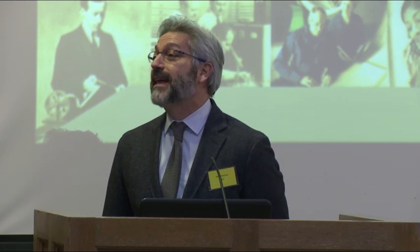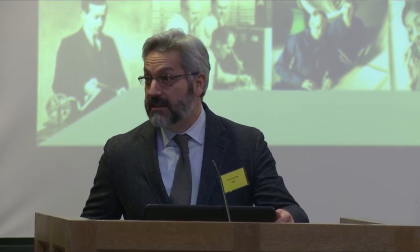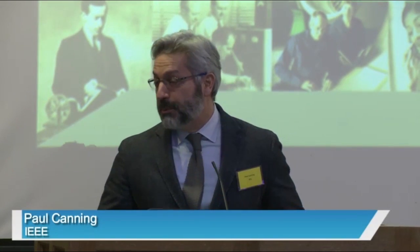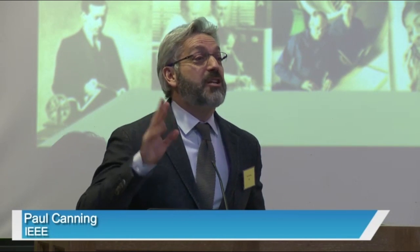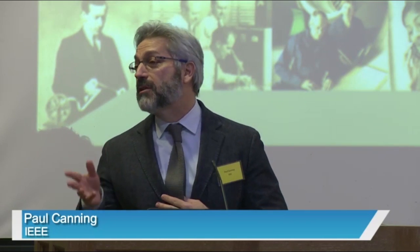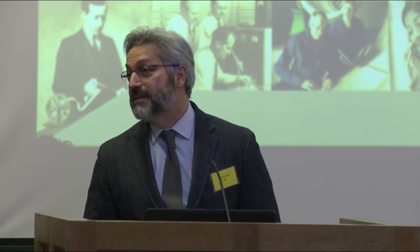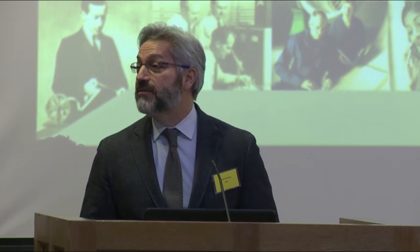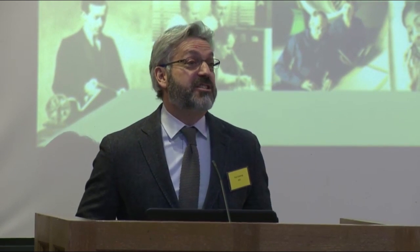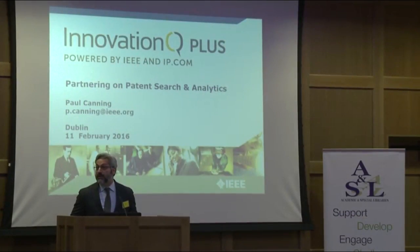I want to talk about a new analytics tool that IEEE has, which I think you'll find interesting. Today in Ireland, thanks to the IRL group and Rita and her colleagues, seven universities in Ireland have the complete collection of IEEE peer-reviewed journals, conferences, standards, IET journals, IET conferences, and also the Dublin Institute of Technology and 11 other institutes of technology throughout Ireland. So from an access to content point of view, Ireland very much has access to this very important collection in technology.